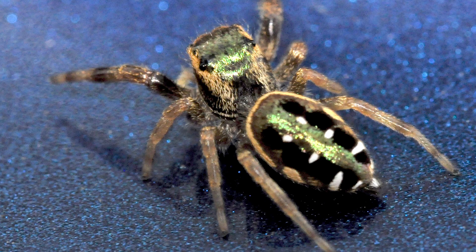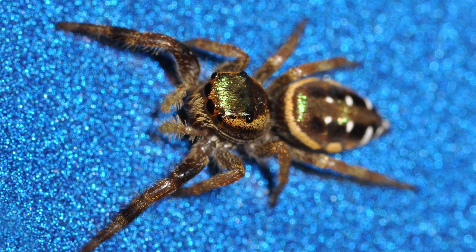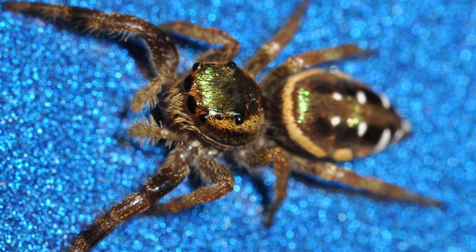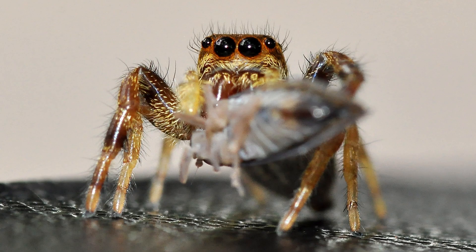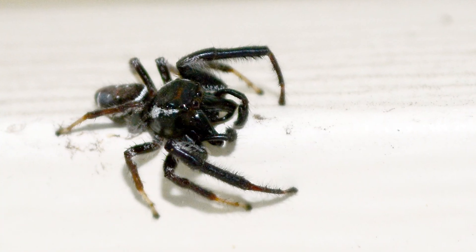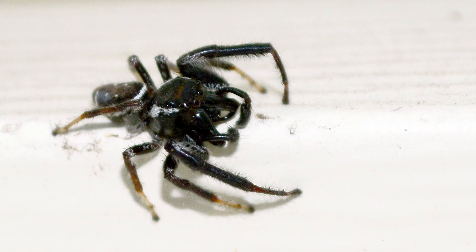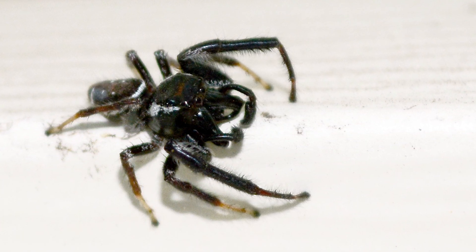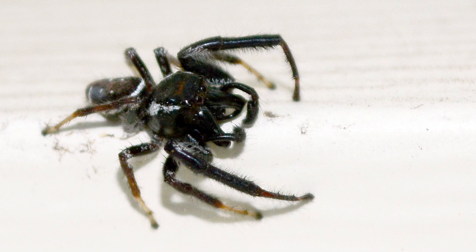Let's begin with the emerald jumping spider, Paraphidippus aurontius. The emerald jumper, also known as the golden jumping spider, is a medium to large species. Females can grow to about half an inch in length, not including the legs. The male is handsome — I only have one photo of a male, and sadly, because of the angle, it doesn't show the emerald coloring on the back and abdomen, but you can get a good idea of its shape.